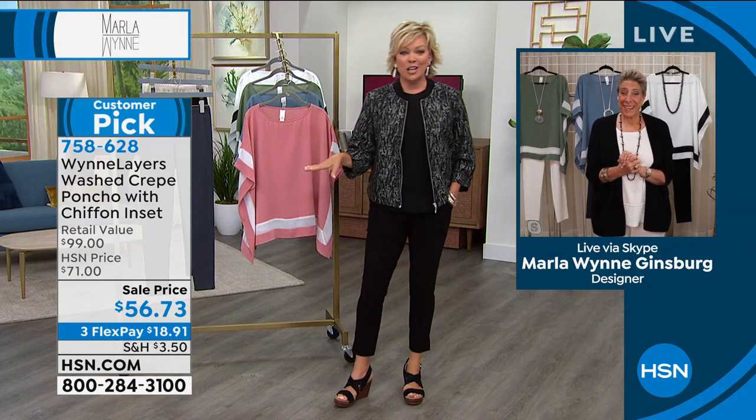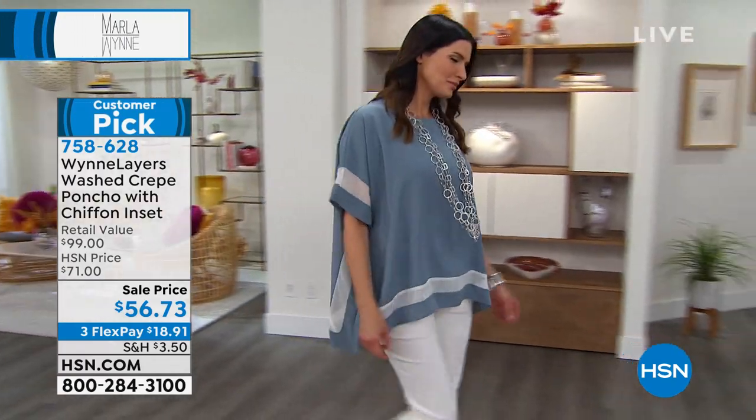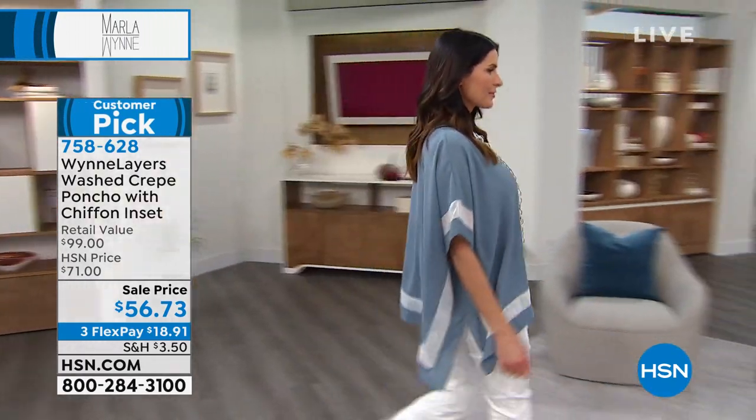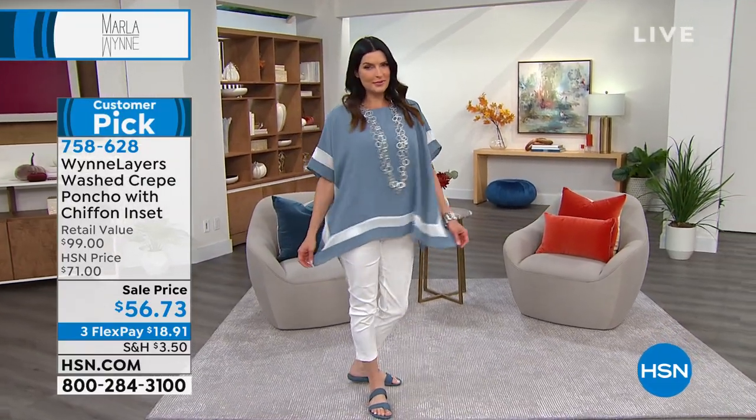That's so true, living in New York in those small spaces. What a treat to have just two hours with you today — these are the only two hours. We've got some special things to share. How about starting with the sale? The incredible poncho with the chiffon inset — this is classic Marla Wynn.